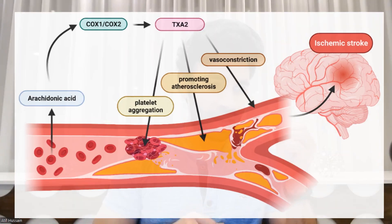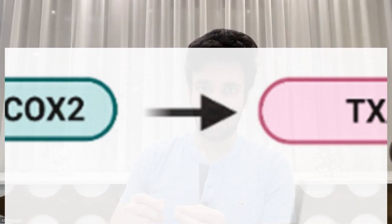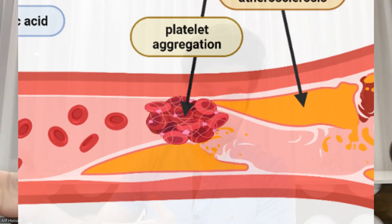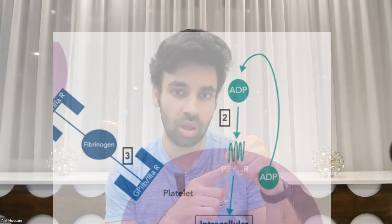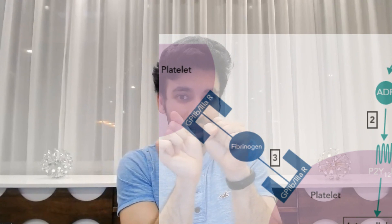The first antiplatelet is aspirin. It inhibits an enzyme called COX-1 and COX-2, which therefore inhibits prostaglandin production, which therefore inhibits thromboxane A2, which eventually decreases platelet aggregation. Other antiplatelets include Plavix and Brilinta. They work by inhibiting a particular receptor on the platelet called P2Y12, and this downregulates another receptor called GPIIb/IIIa, which is important in linking the chains of platelets together. So without this, you're not going to have platelet aggregation.